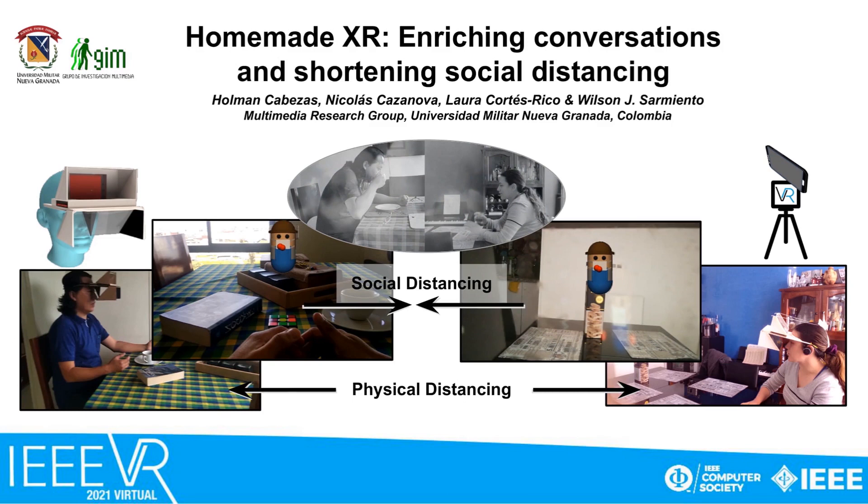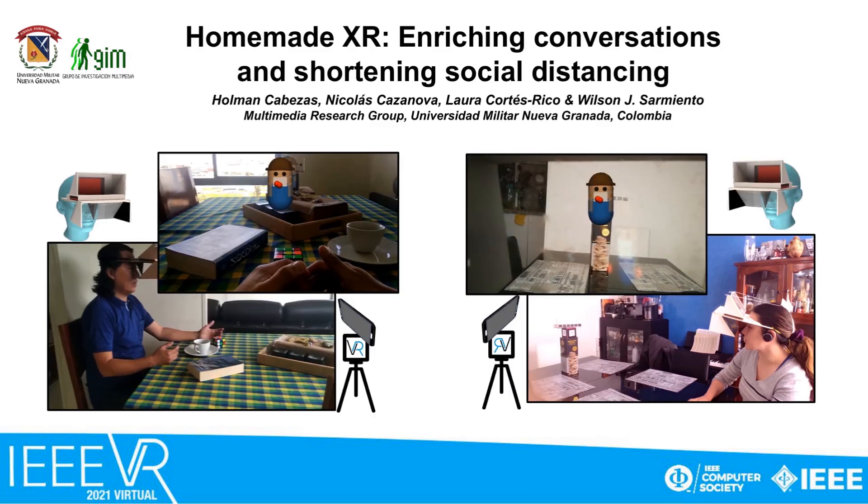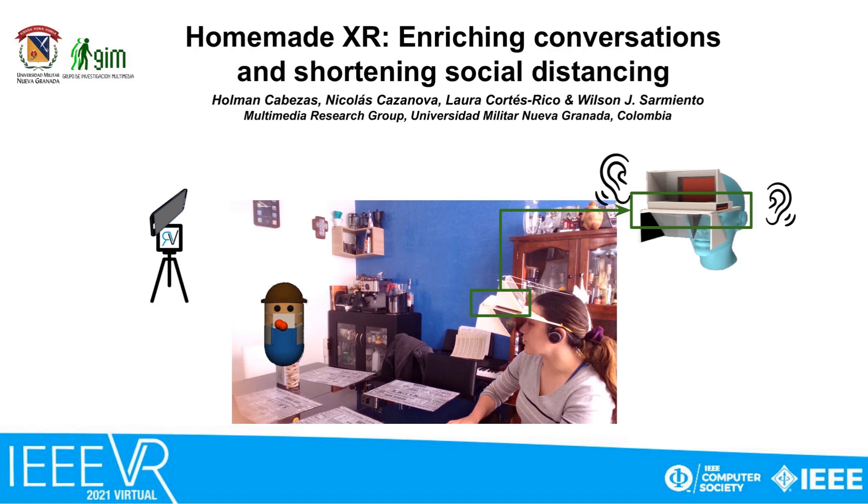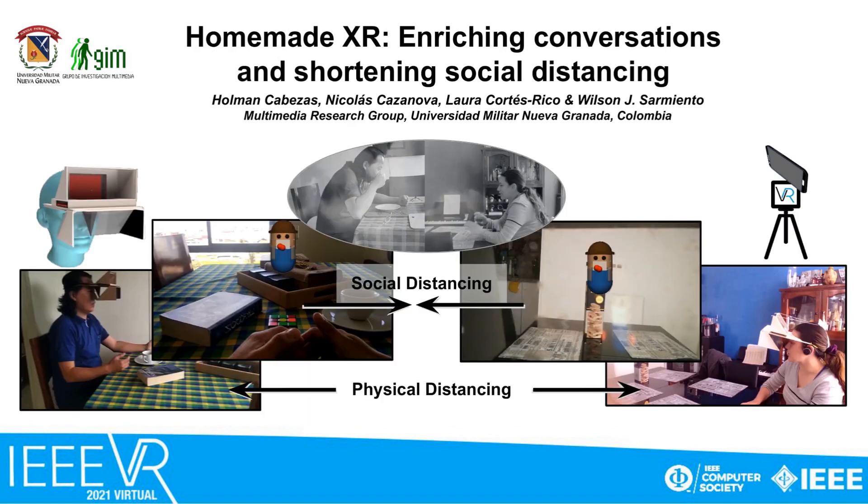We present an alternative to videoconferencing that allows enriching a conversation by the sense of others' proximity. Each user requires two mobile devices. The first one captures binaural audio and head and hand movements. The second, inside a cardboard head-mounted display, renders an avatar and reproduces stereo sound. This is a low-cost, easy-access strategy to extend reality, because physical distancing is not a synonym of social distancing.